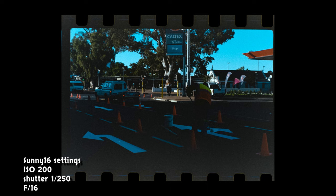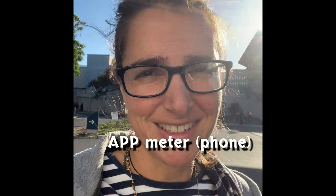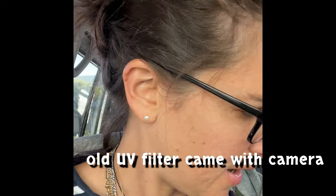Tried f/16, then f/11 to bring a little more light into the shady areas, since the men painting was what I wanted to expose for. I also forgot to use my phone light meter. Up until now I've been shooting with the lens cap over the lens, so my initial photos might have more of a glare effect. I took it off just before photographing the painters on the street.